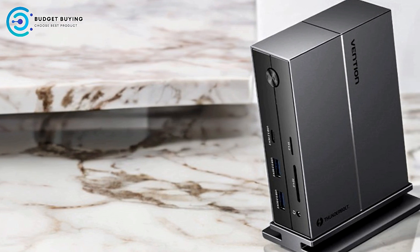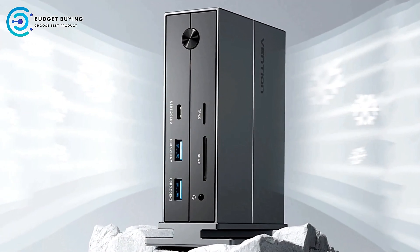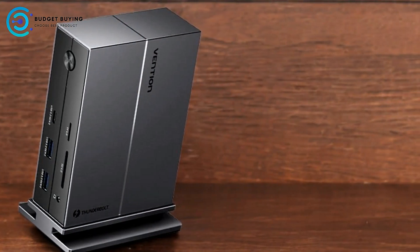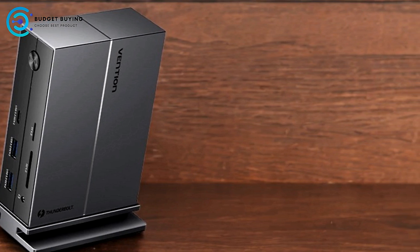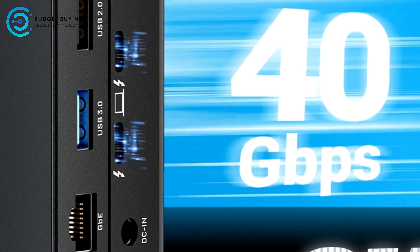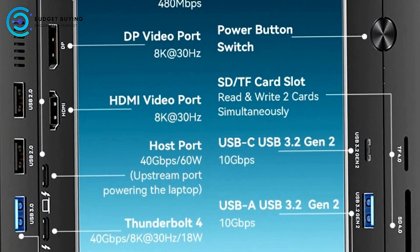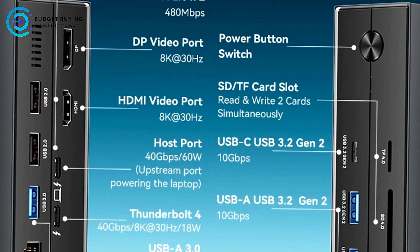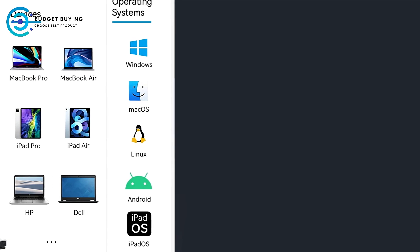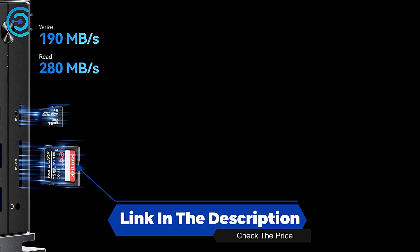The Vention TPFH-0's ability to connect multiple monitors and devices, combined with high-resolution display support, makes it suitable for various professional applications from creative work to technical tasks. One limitation is that users with older laptops without Thunderbolt 4, USB 4, or Thunderbolt 3 ports might need additional adapters. Overall, its extensive port selection, high-resolution display support, and fast data transfer speeds make it an excellent choice for professionals and tech enthusiasts.